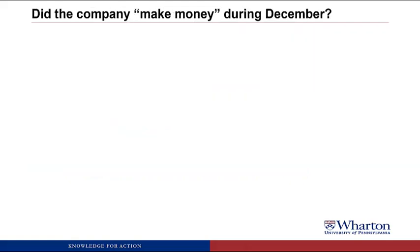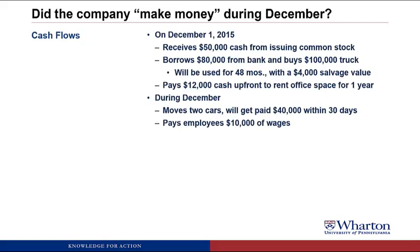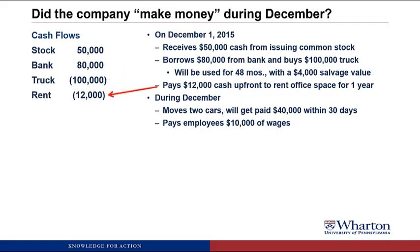The bank wants to see financial statements. There are a number of different ways we could try to answer the question of how the company performed. The first way would be to just look at all of the cash flows. Dave's company received $50,000 cash from issuing stock, borrowed $80,000 from the bank, and bought $100,000 worth of truck. They paid $12,000 cash upfront to rent office space for a year, paid wages of $10,000, and did not collect any cash from customers. So they had a net cash inflow of $8,000.